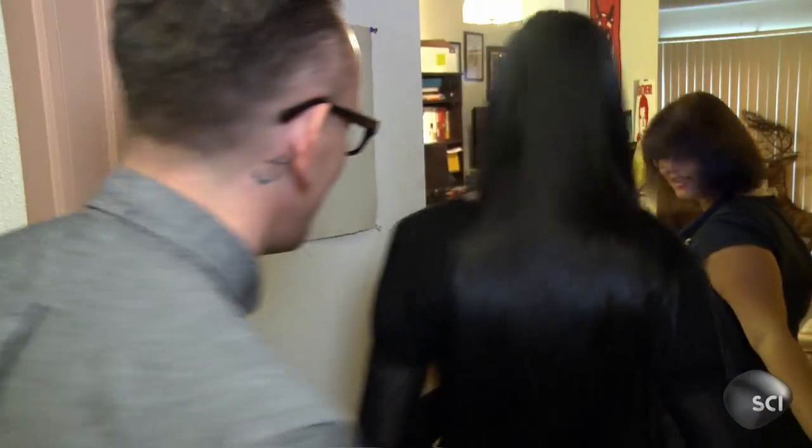Hello. Hi, Danielle. Hi. Wednesday. Hi, nice to meet you. Hey, Lincoln. Nice to meet you. Come on in, guys. I'm excited to see you. Thank you. I'd love to see what you have.